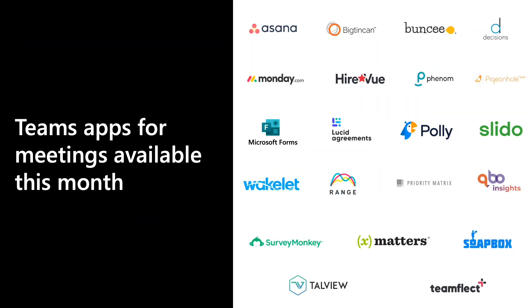I'm excited to announce the general availability of Teams apps for meetings, so any partner or developer can create solutions to enhance your meetings. I'm also thrilled to announce nearly 20 new Teams apps for meetings that will be releasing by the end of this month.